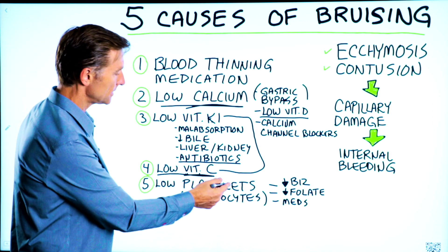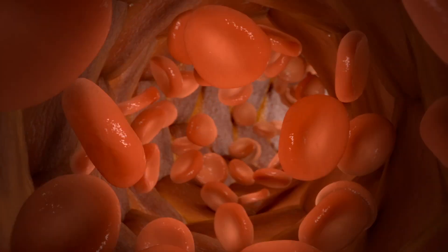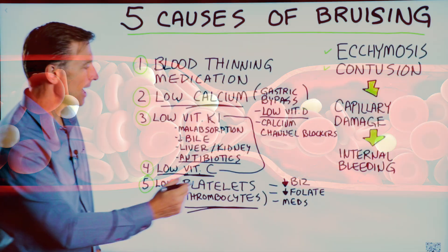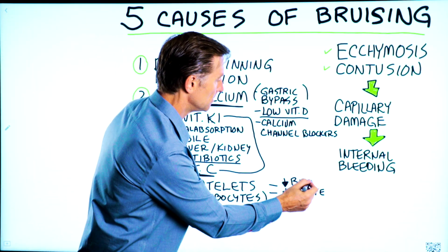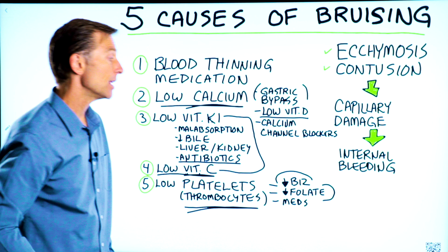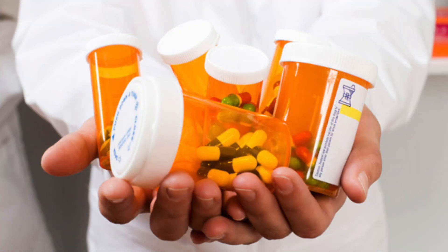Number five: low platelets. Another name for platelets is thrombocytes — things in your blood associated with clotting. That could be from low vitamin B12 or low folate, which by the way comes from leafy greens, or you're on some medication where one of the side effects is low platelets.